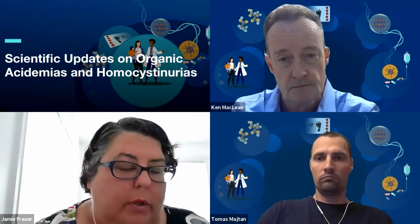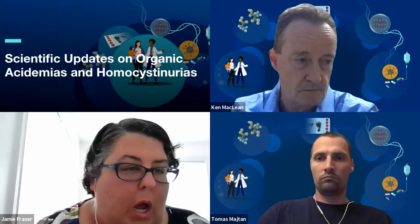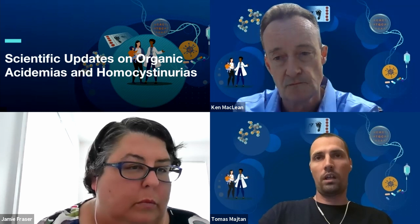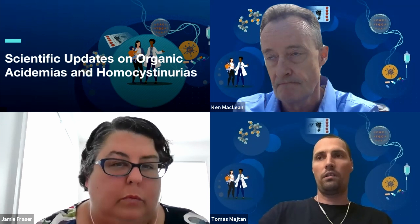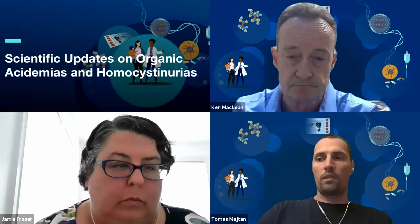Dr. Cederbaum asks: is there any risk of lowering homocysteine levels excessively? Remethylation to methionine may be important for one-carbon donation when there is no protein intake. We didn't see anything like that because we used normal methionine intake for most of our experiments, and we were able to decrease substantially to levels acceptable by guidelines — definitely below 100 or 80 micromolar, but not to the normal range of 10 to 15 micromolar. I don't think there will be any issue with that.